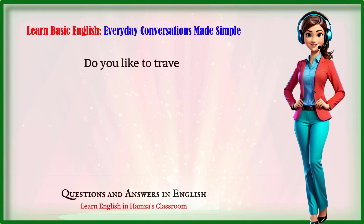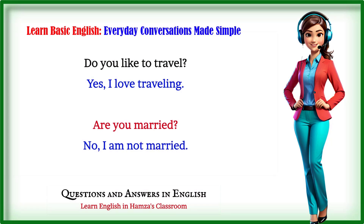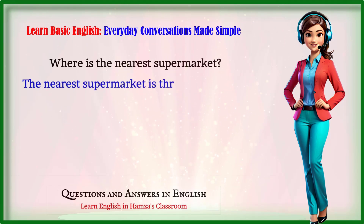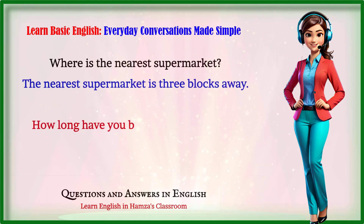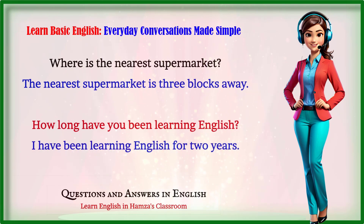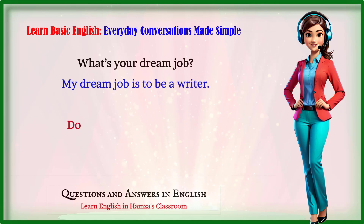Do you like to travel? Yes, I love traveling. Are you married? No, I am not married. Where is the nearest supermarket? The nearest supermarket is three blocks away. How long have you been learning English? I have been learning English for two years. What's your dream job? My dream job is to be a writer.